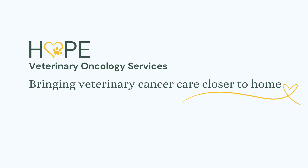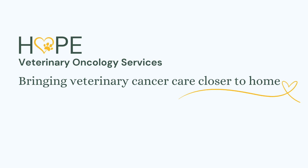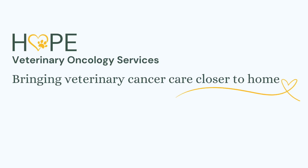If your dog has been diagnosed with bladder cancer, stick around. I'm going to tell you everything you need to know. Hi, I'm Dr. Vanessa Rizzo. I'm with Hope Veterinary Oncology Services and we bring veterinary cancer care closer to home.